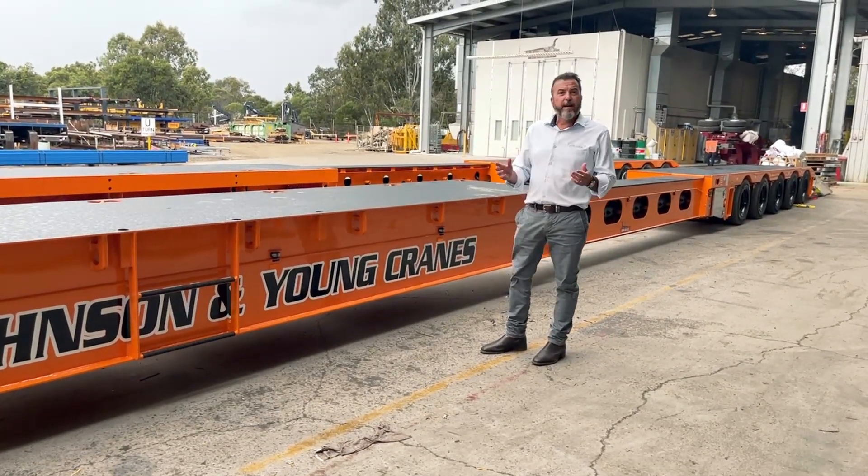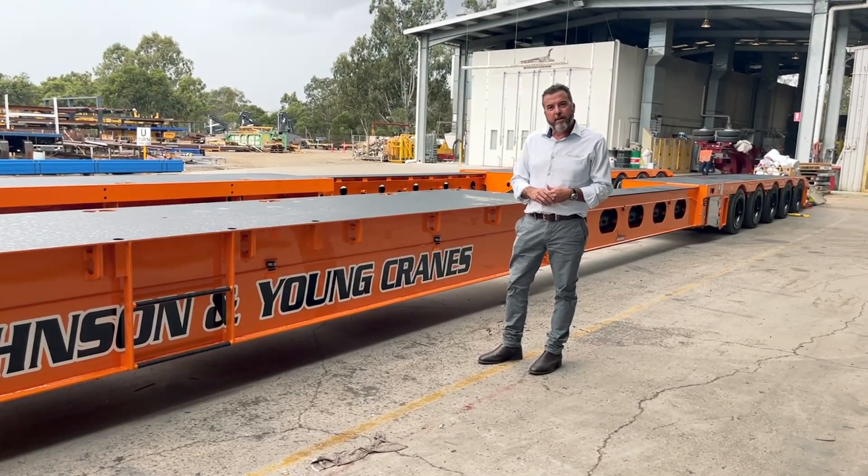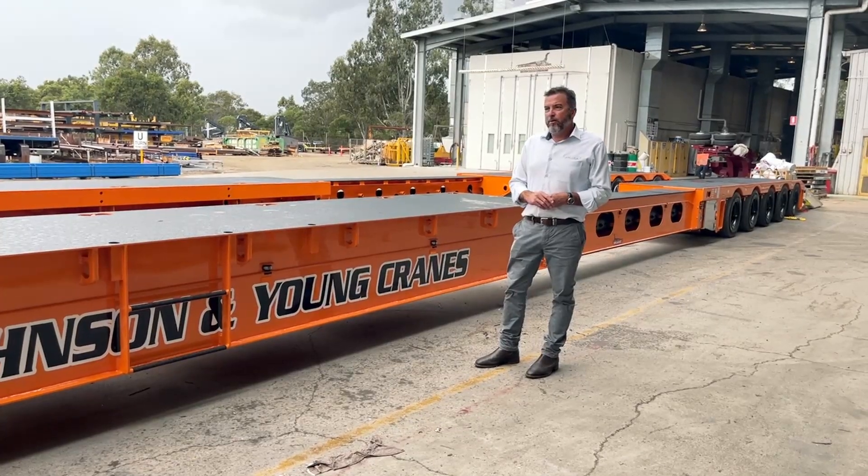When closed up, this trailer is about 13 and a half metres of deck length. When extended, it goes all the way out to about 18 metres. We can go a little bit longer — we've done 20 metre overall deck length when extended — but why go extra if you don't really need it? Obviously that adds to your tare weight, so 18 metres is all this customer wanted, and I'm happy to accommodate.